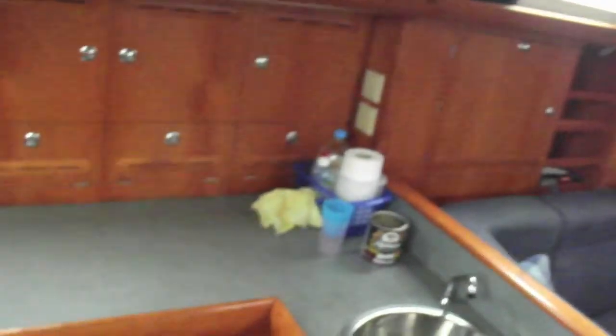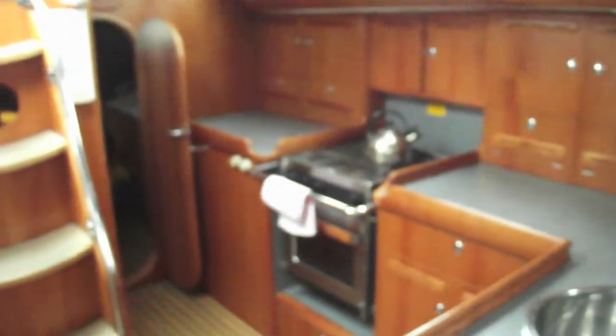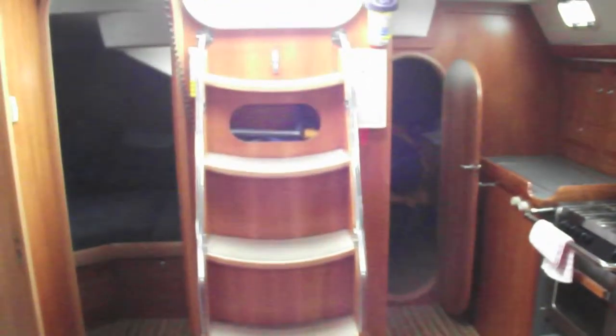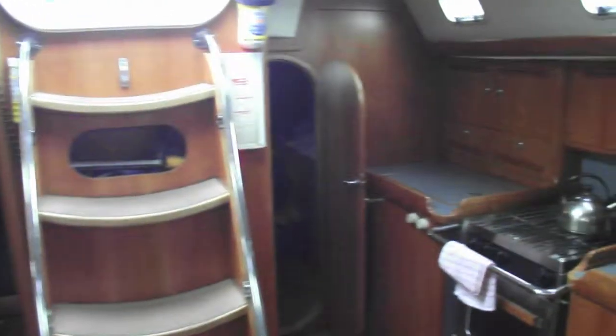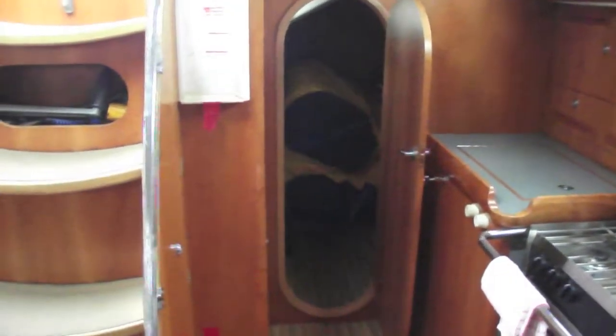Here we are on Starlight 46. Looking off towards the galley, towards the companion where we have a double berth to starboard and to port, currently configured as a bosun's locker with the generator.